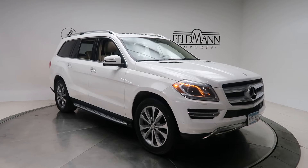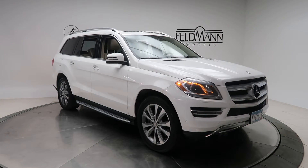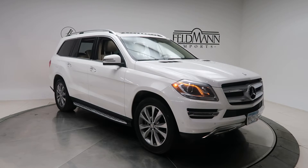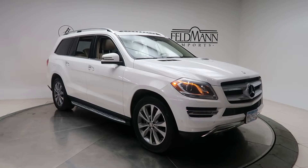Hey, how's it going everyone? This is Chris from Feldman Imports. Today we're taking a look at a 2014 GL 450 4MATIC. This one's in polar white. Underneath the hood is a V8 bi-turbo with 362 horsepower and 406 pounds of torque. This one does come with the appearance package with 20-inch multi-spoke wheels.